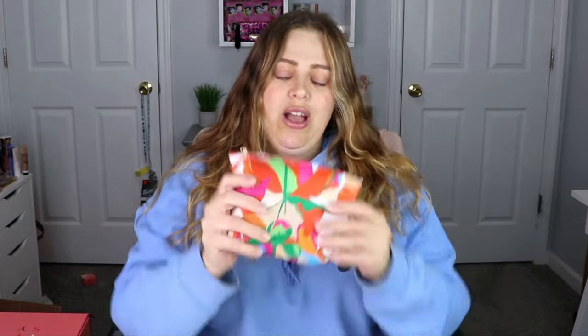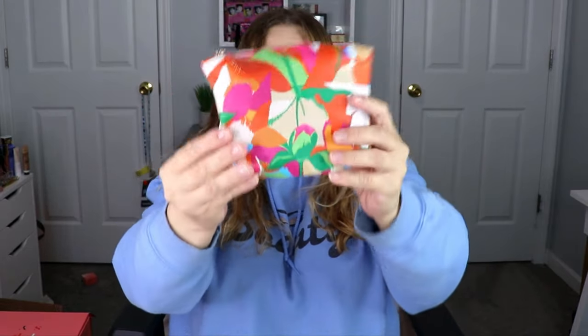Let's start with the smallest, which is the ipsy glam bag. This bag is $13 and you get five sample sizes. Every once in a while you'll score a full size, which is awesome and it doubles the value of your bag. This is the May bag — very bright and colorful, I love it.